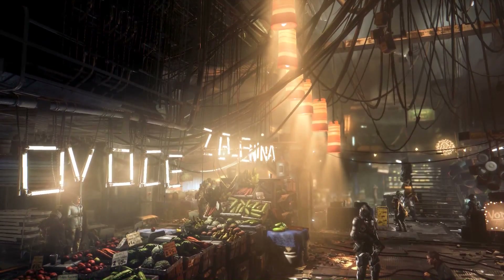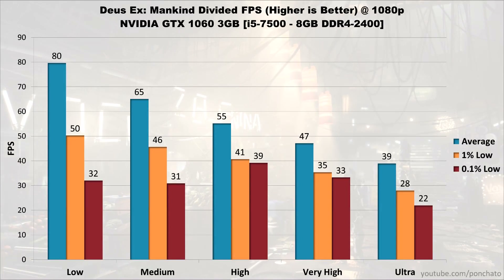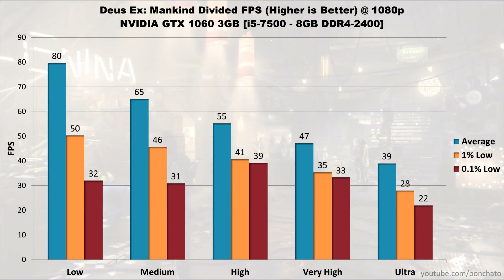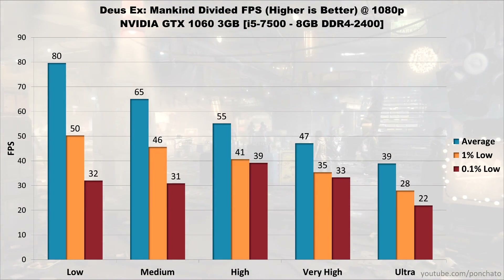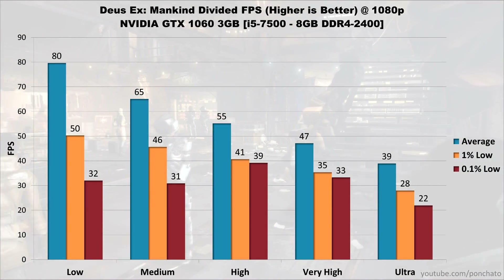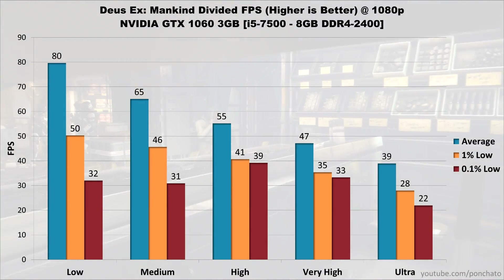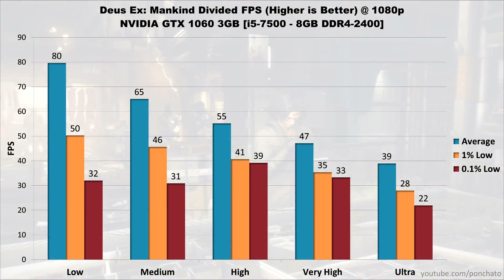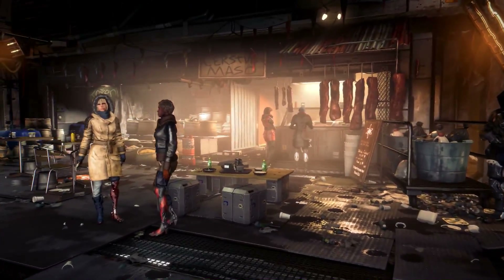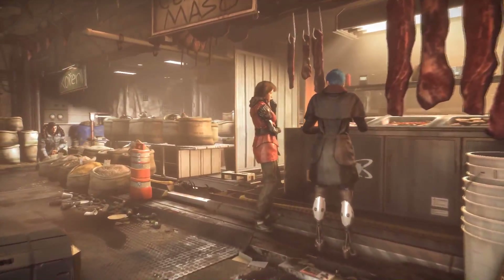Third is Deus Ex Mankind Divided. On low settings, the 1060 averages 80 FPS with lows at 50 and 32. On medium, the average stays above 60 FPS with lows at 46 and 31. High settings average 55 and interestingly bring up the 0.1% lows to 39, versus 31 on medium. Very high averages 47 with lows in the mid-30s, and even ultra settings are playable at 39 FPS average, with 1% lows at 28 and 0.1% lows at 22. DXMD is extremely demanding, but for reliable 60 FPS the 1060 covers you up to about medium settings.